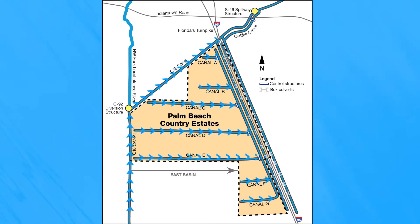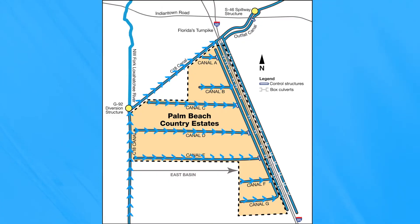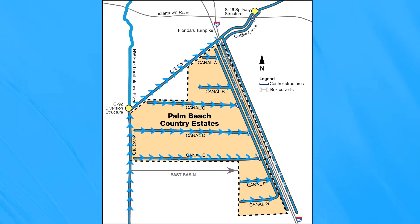Palm Beach Country Estates drains through four fixed control structures, finally discharging into the southwest fork of the Loxahatchee River via the turnpike canals.